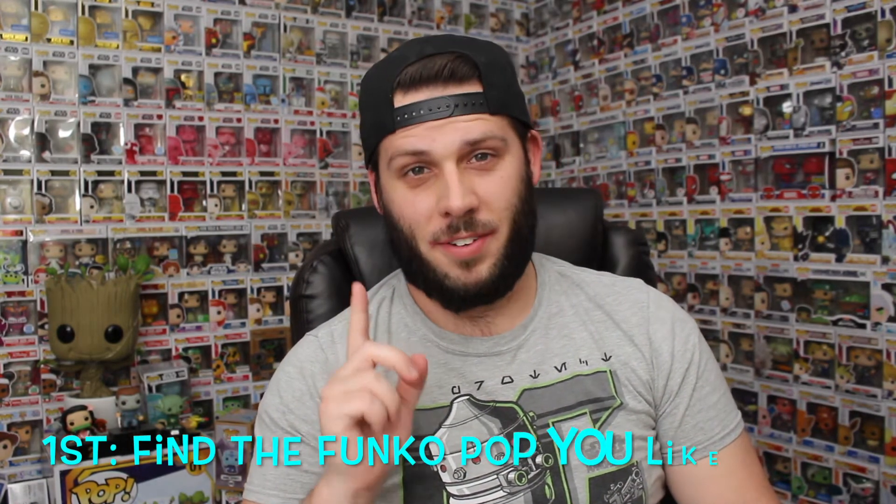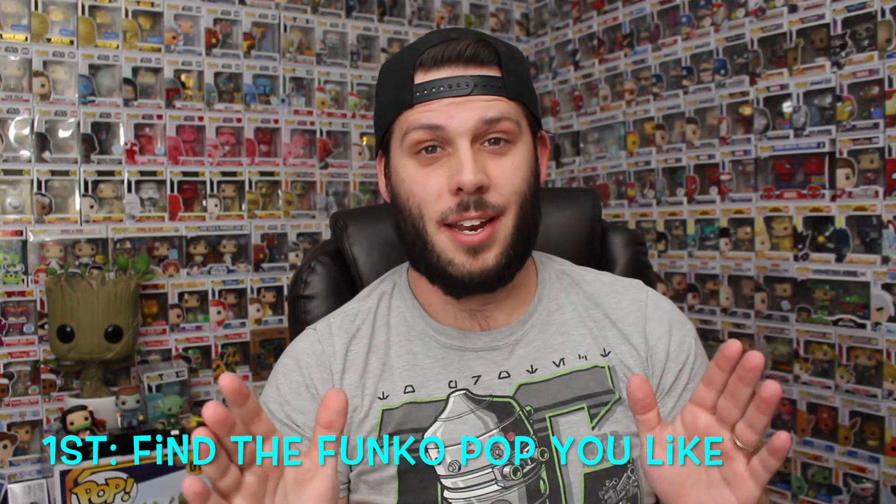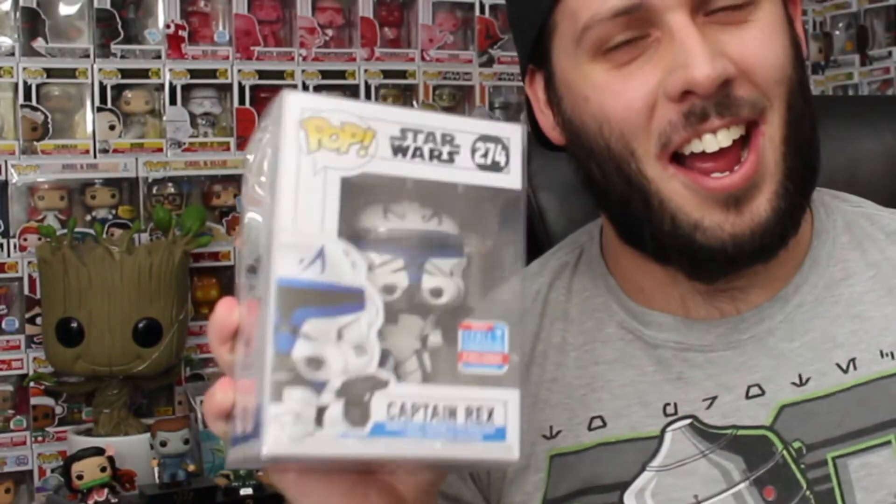The first part in saving money buying Funko Pops is you need to figure out which specific Funko Pop or Funko Pops set you want to collect. For me, I really wanted Captain Rex — he is my favorite Star Wars character and very exclusive — so I had to get him. So there we go, I found my Funko Pop that I want to hunt.